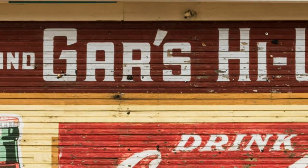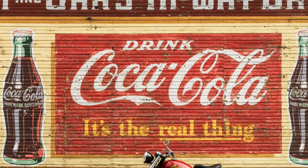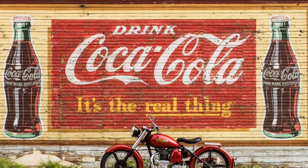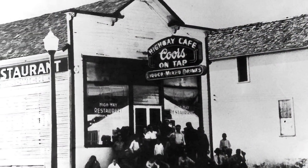The mural actually consists of two different elements. One is a painted banner advertising Pat and Gar's Highway Bar, and the other underneath that is a very large advertisement for Coca-Cola. These date to the very late 1940s or the early 1950s.